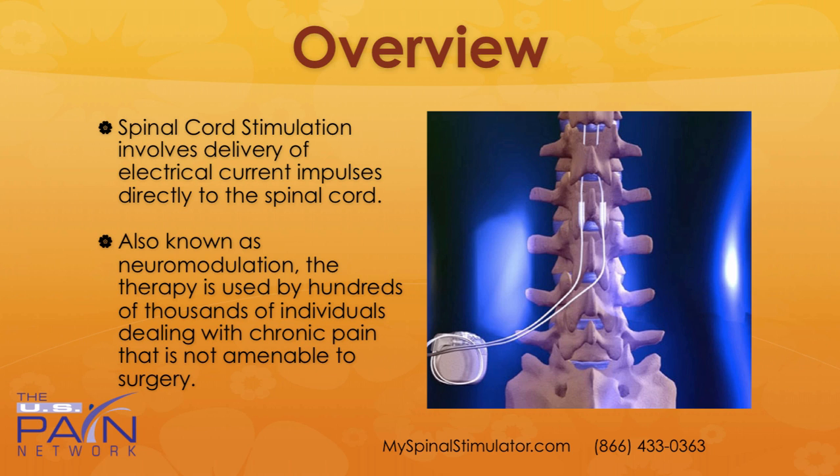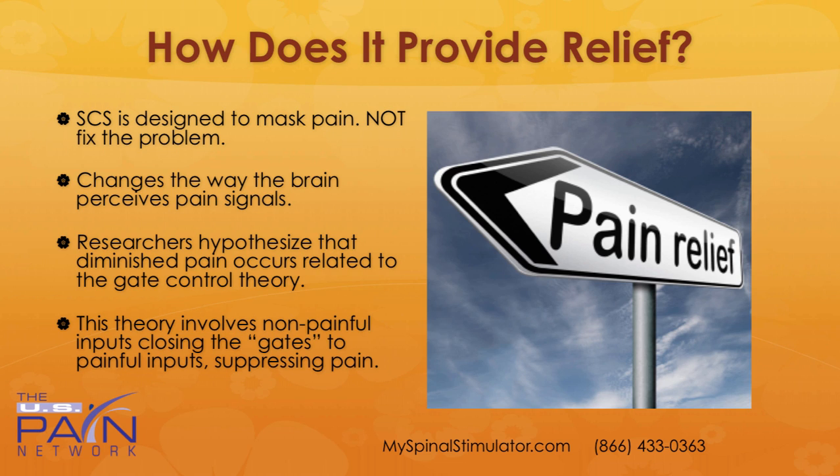Spinal cord stimulation involves delivery of electrical current impulses directly around the spinal cord. Also called neuromodulation, the therapy is currently used by hundreds of thousands of individuals dealing with chronic pain that is not amenable to surgery or has failed surgery. It's designed to mask pain — it doesn't fix the underlying problem, but if the underlying problem can't be fixed, it's great to have an option. What the treatment does is change the way the brain perceives pain signals. Researchers hypothesize that diminished pain occurs related to the gate control theory, which involves non-painful inputs closing the gates to painful inputs, thereby suppressing pain.